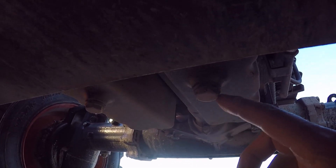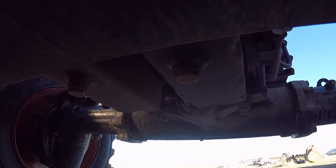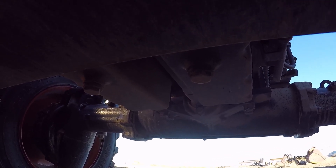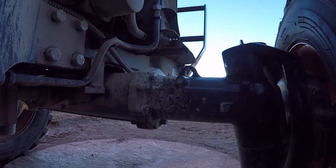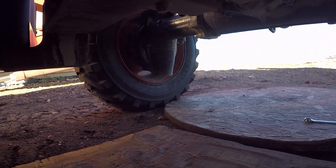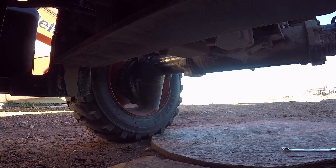These are the 17mm plugs. I'm going to break those loose, try and get a sample, and then let it drain here. Then we'll move back up and pull that filter off, and then put everything back together and fill it with oil.